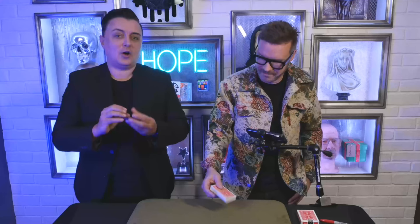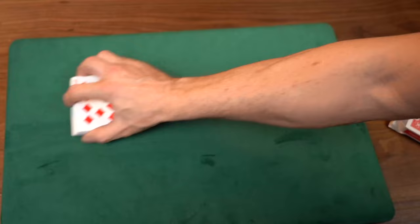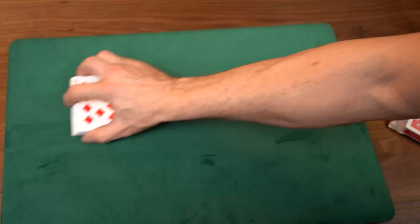For my latest project, The Covenant Deck, I've collaborated with my good friend Mark Spellman. The Covenant Deck is a brand new tool for magic and mentalism.